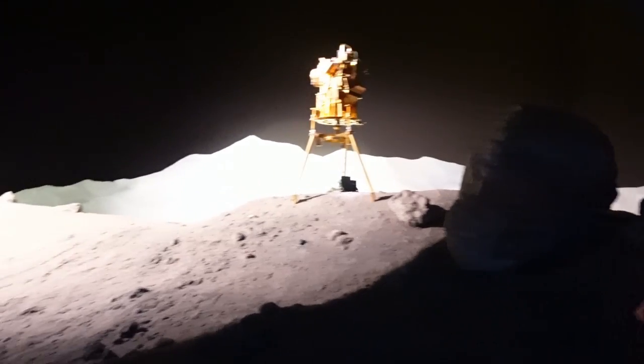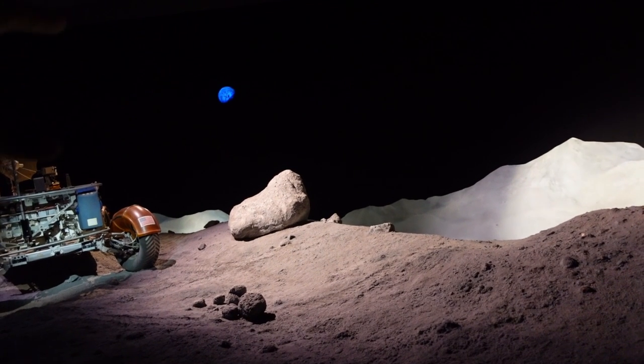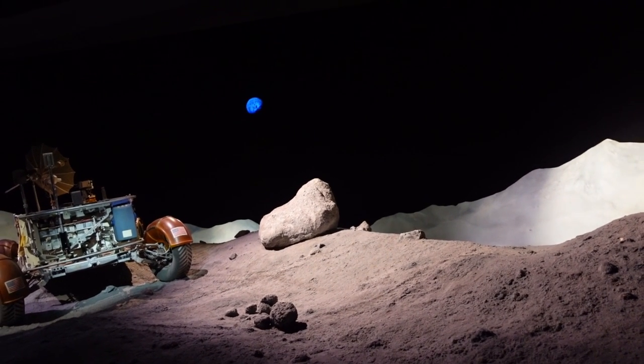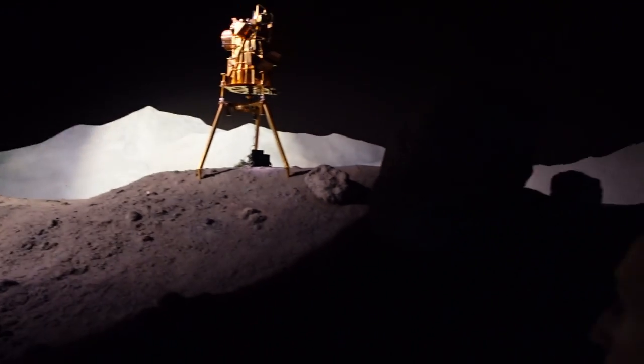Even though there's no atmosphere, you still can't see the stars when on the moon during the day. If the sun is shining on the moon's surface, you can't see stars. But if it's during the night — like if you're on the dark side of the moon — then you can see the stars, same as on Earth. This display is representing the sunlight on the surface, and you can see Earth as well, but you can't see stars. It's just nothing but the dark abyss.